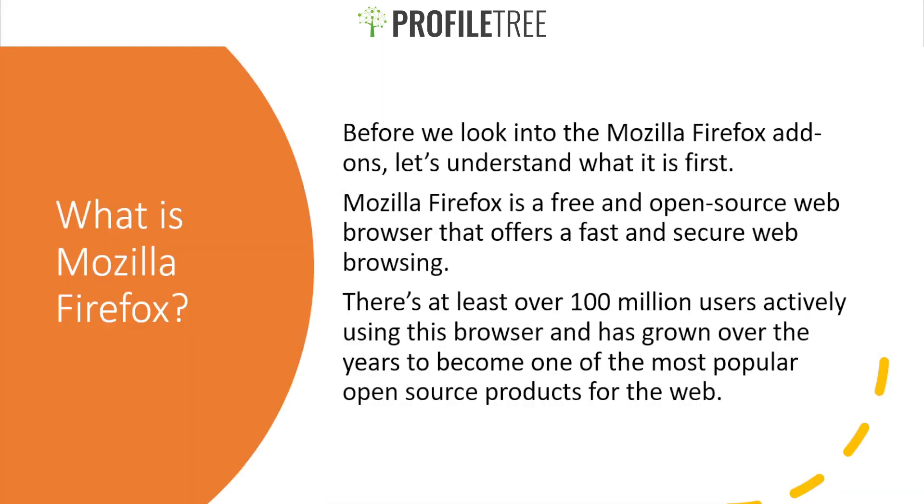First of all, what exactly is Mozilla Firefox? Before we look into the add-ons, Mozilla Firefox is a free and open source web browser that offers fast and secure web browsing. There are at least over a hundred million users actively using this browser, and it has grown over the years to become one of the most popular open source products for the web.